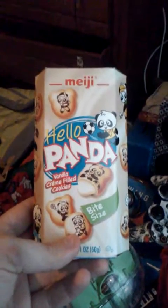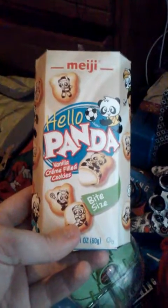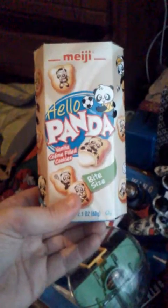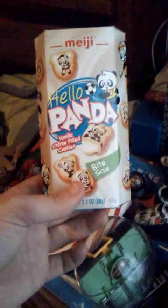Alright, so we got Hello Pandas today and it looks like they have characters on them. I'm gonna show you all the characters I've got in this box, so give us a second — we're gonna open the box.